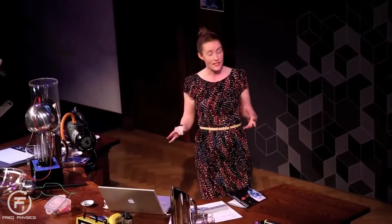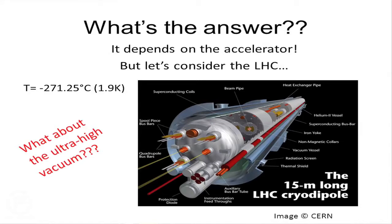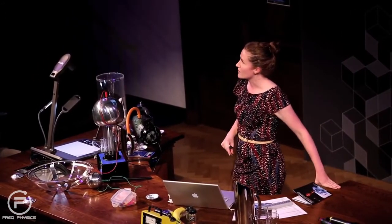The answer is: it depends which accelerator we're talking about. Let's consider the Large Hadron Collider. The cryogenics are at minus 271 degrees — it would definitely freeze your head if you got inside. But it's extremely difficult to get your head in there — you'd have to stick it in one of those 15-metre-long dipole bending magnets, cooled to that temperature. If you had any sense, you'd stick it somewhere easier, not cooled to minus 271. So the likelihood is that cryogenics wouldn't get you first.